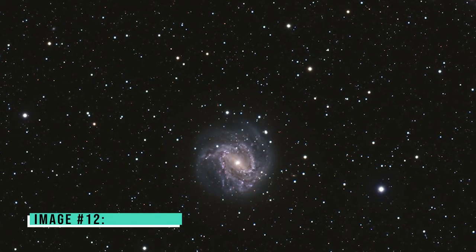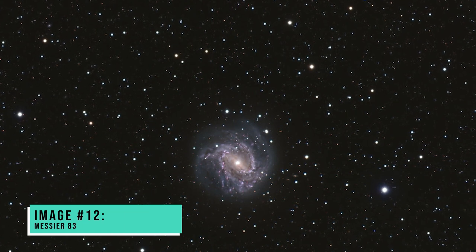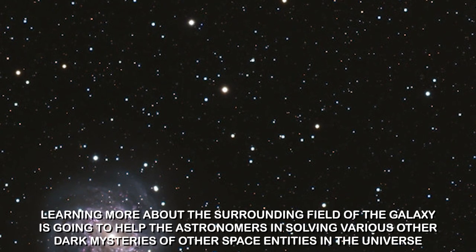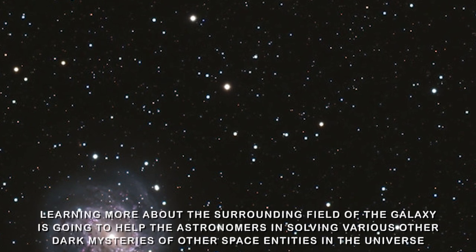Image number twelve: Messier 83. The JWST was used to take this image of the area around the spiral galaxy Messier 83. Learning more about the surrounding field of this galaxy is going to help astronomers in solving various other dark mysteries of other space entities in the universe.